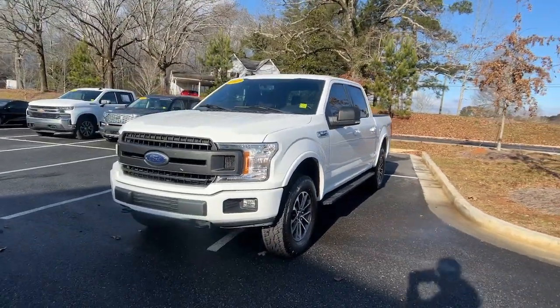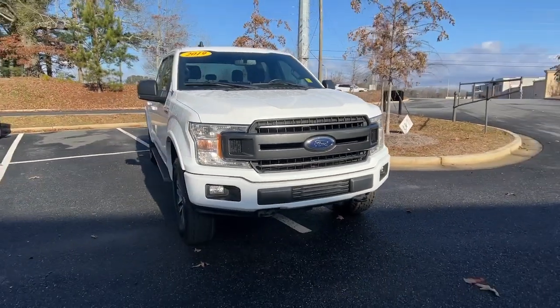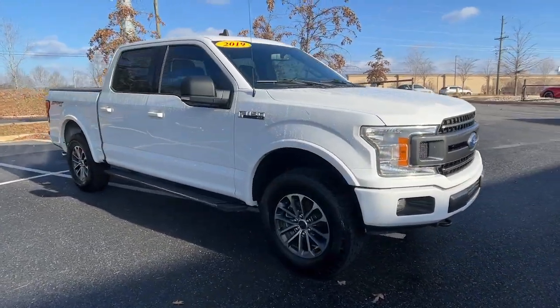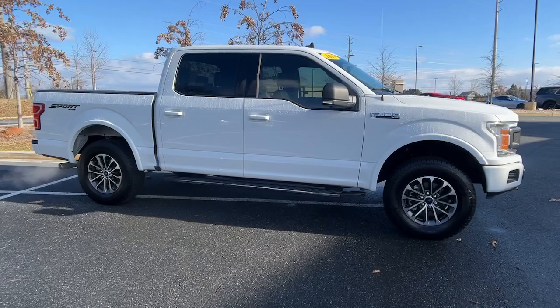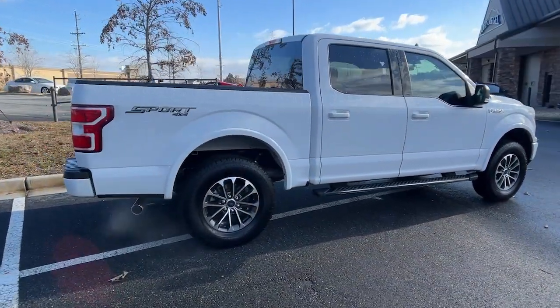Take a moment to check out the 2019 Ford F-150. With less than 150,000 miles on the odometer, this vehicle stands out from the rest. Take a closer look at this full-size F-150.